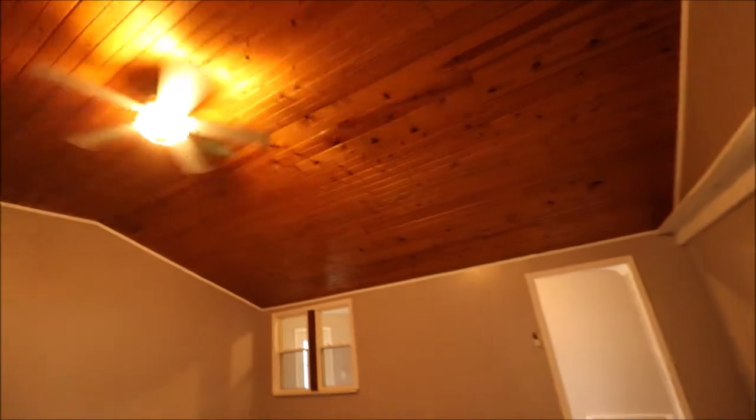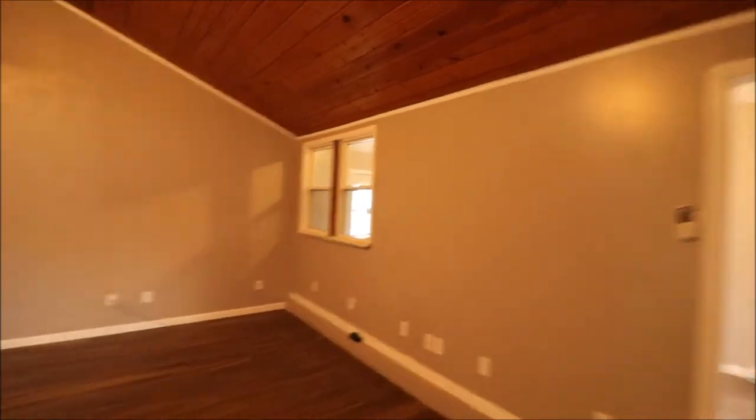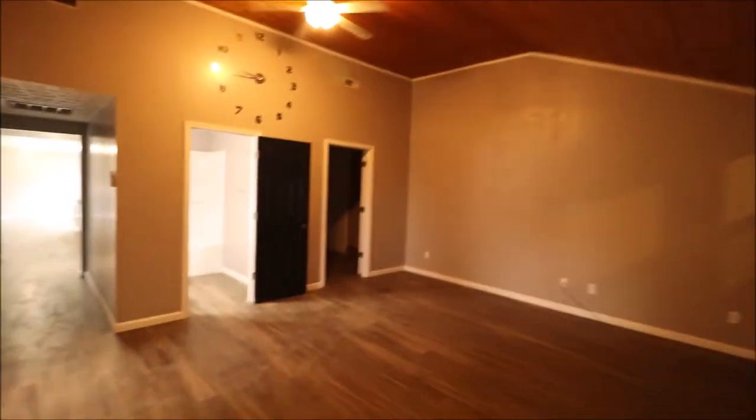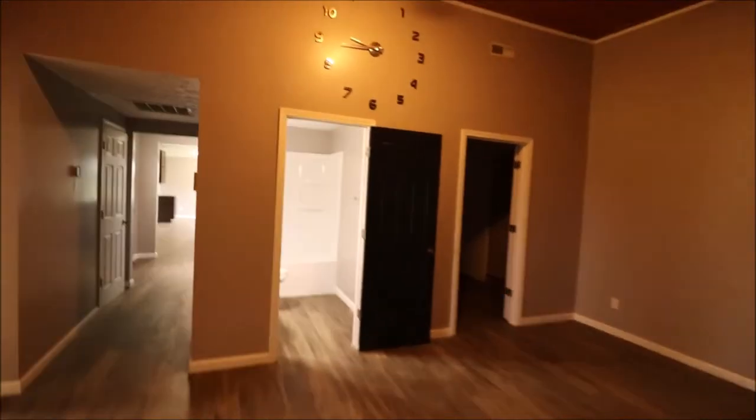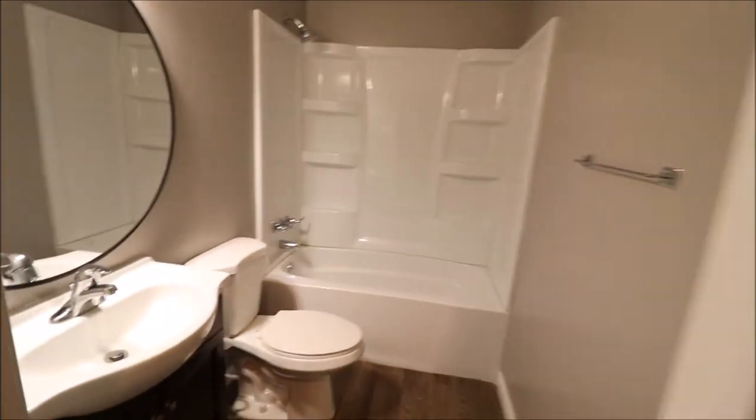And then our family room — check this out. Very much feels like you're in a cabin in here, like you're going to Gatlinburg. Good sized room here, all kinds of possibilities. And this is real wood on the ceilings. Another full bathroom here — this is the second full bathroom — with a shower tub combo, all one piece.